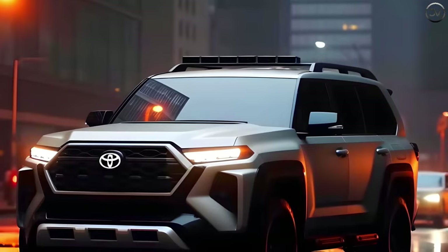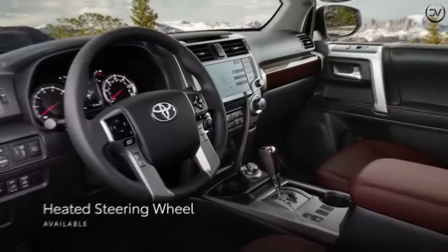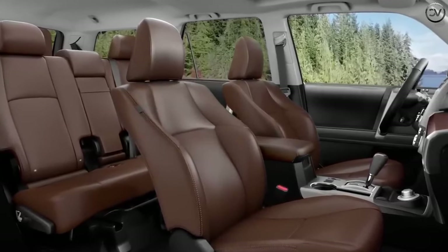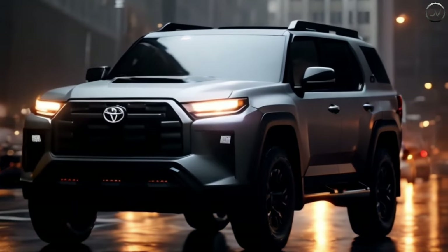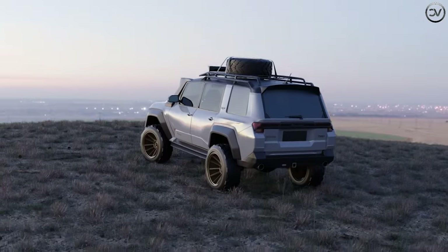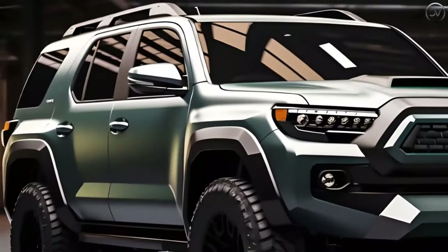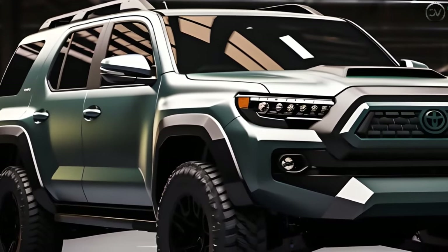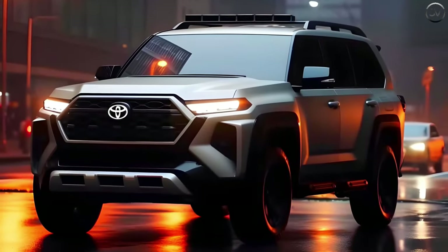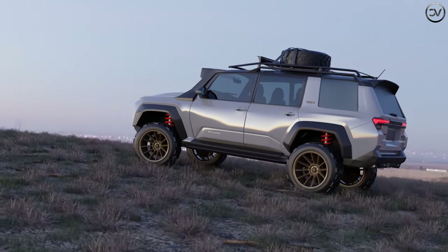LED lighting also adds a touch of modernity to the overall design, so enthusiasts can easily equip it for outdoor adventures, be it with a bike, kayak, or cargo carrier. The interiors are spacious and robust, with premium materials providing a sophisticated ambiance, while intuitive controls and a user-friendly infotainment system enhance the driving experience. Overall, the 2025 Toyota 4Runner will offer a great design and modern features ensuring a smooth, controlled ride on different terrains, handling off-road challenges with ease.